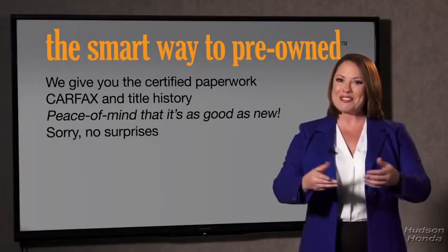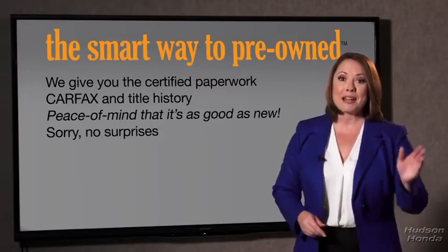We give you the certified paperwork, along with the Carfax and the title history, providing you with the peace of mind that your certified pre-owned is as good as new. If you like surprises, tell your entourage to have a surprise party for you after your purchase with us. We don't want to skimp on any of those little things that need to be checked out — we want to make it as good as new. That's why it's the smarter way to buy your pre-owned vehicle.